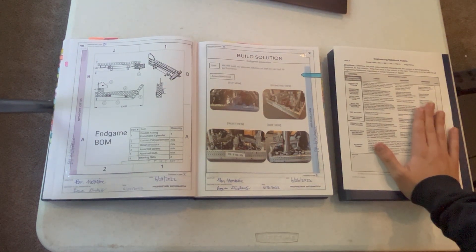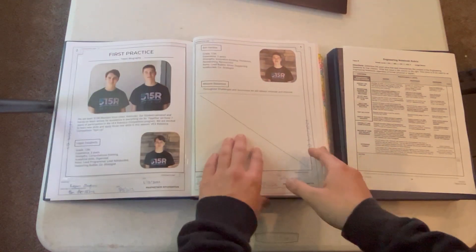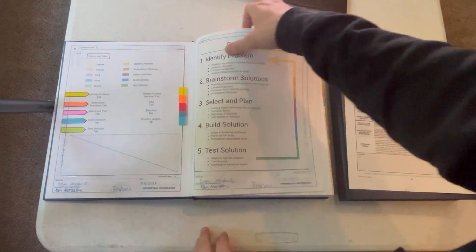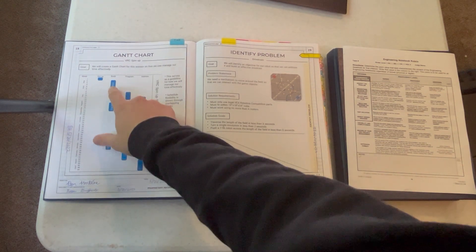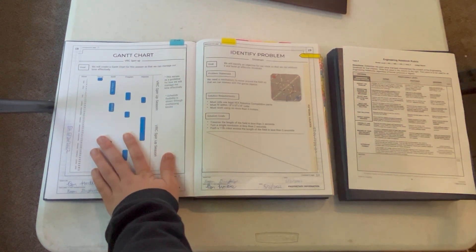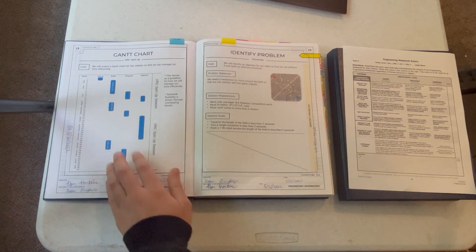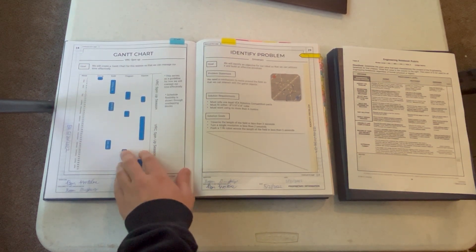Moving on to time management — basically, part of the rubric judging is how you budget your time. If I go to the handy-dandy tab, we have our Gantt chart right here, which basically lists out how long we have for the build, the program, and improve. I highly recommend this method because not only does it look cool, it's also pretty quick to make, so it's very well worth the time. It gives a clear overview of how long to spend on each phase.